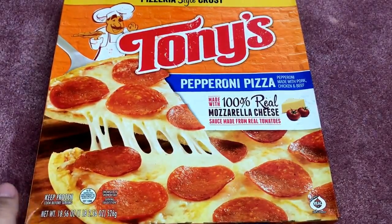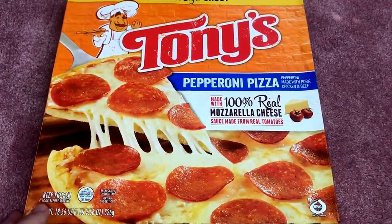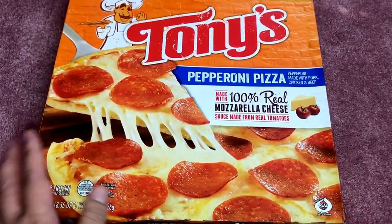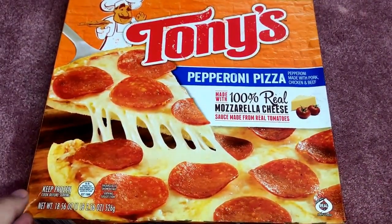Anyway, enough rambling — I wanted to share what I got. I'm going to start with the food items just because I want to put them away. There are so many awesome food finds right now at Dollar Tree.